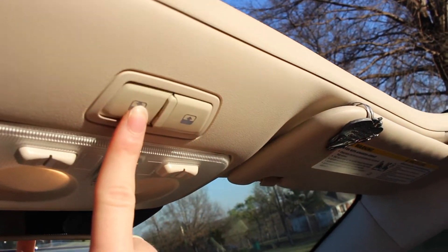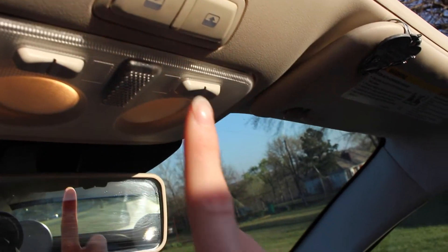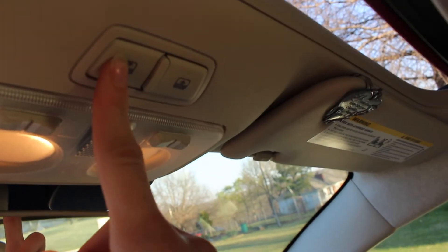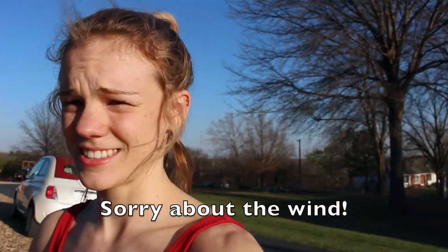With the top all the way down it's beautiful — you can see the sun setting. To put it back up you press the button, hold it, and I think you have to do it about three times, which kind of sucks. Then you hold it all the way down to get it to shut completely and you're all good.